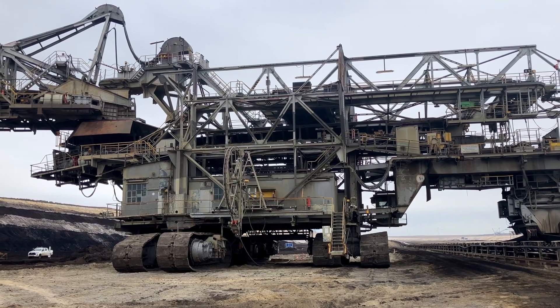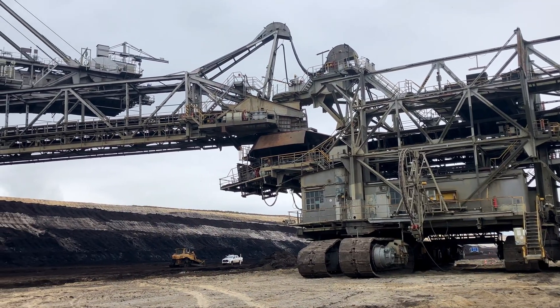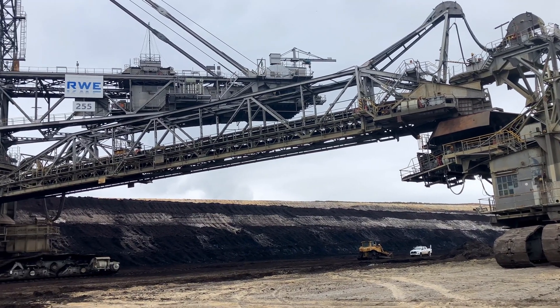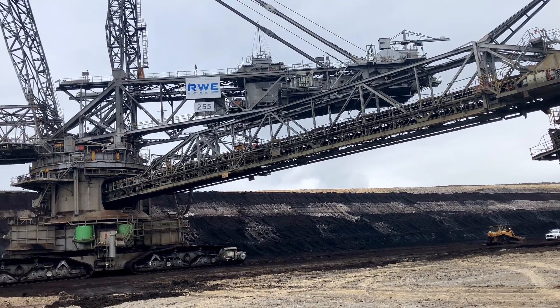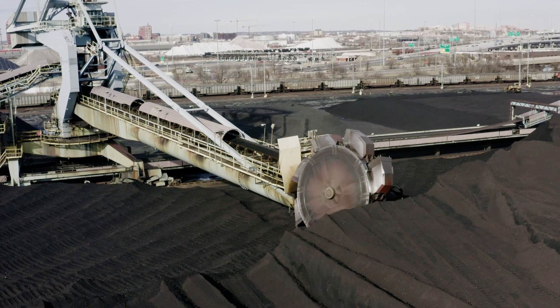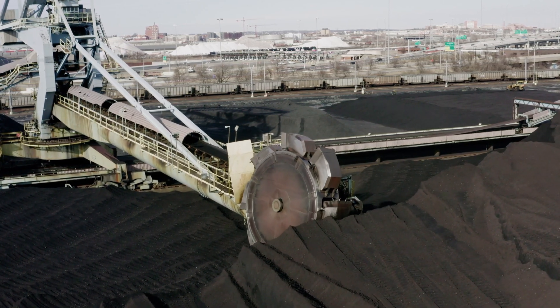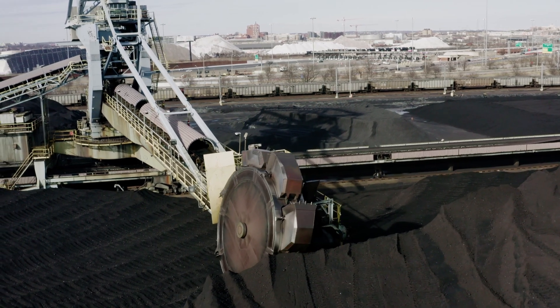Imagine a machine so massive it dwarfs buildings — a mechanical beast capable of moving hundreds of thousands of tons of Earth every day. These engineering marvels are not science fiction. They exist, and they are known as bucket-wheel excavators. But how do they work, and why are they so essential for large-scale mining operations? Let's dive into the fascinating world of these gigantic machines.